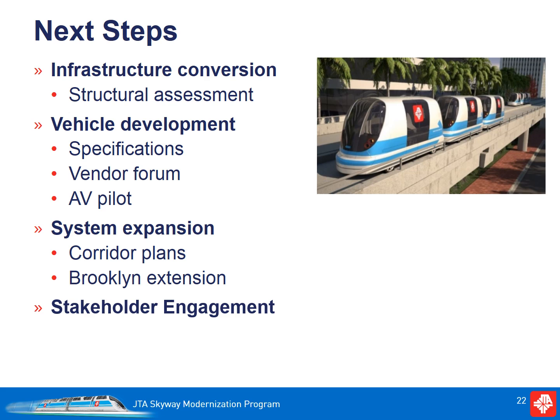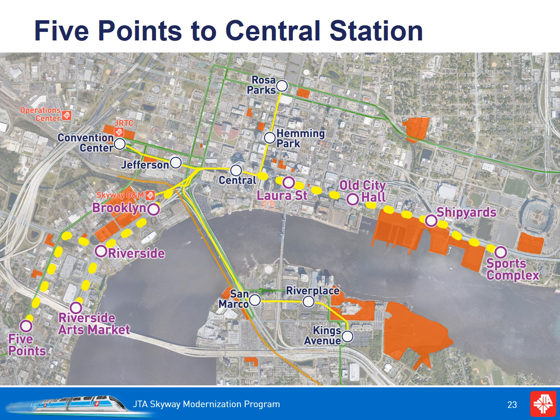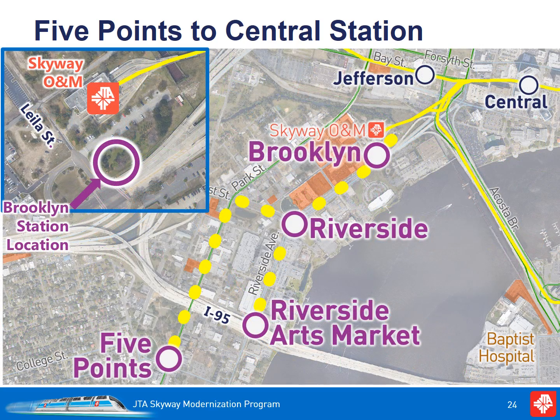Throughout the process, JTA will continue to engage the public and key stakeholders. We view this as a defining project for the City of Jacksonville and Northeast Florida. It is important that we have strong support from our local elected officials, businesses, and community leaders to pursue this project. From a system expansion standpoint, we expect the initial focus to be the East-West Corridor connecting the Five Points area to the Sports Complex. However, all extensions have merit, and if partnership opportunities arise to advance other extensions, we need to be flexible. One near-term opportunity is a short extension to Brooklyn, an area that has seen tremendous growth and redevelopment. We are exploring the feasibility of including this short extension in the Infrastructure and Vehicle Conversion Project.